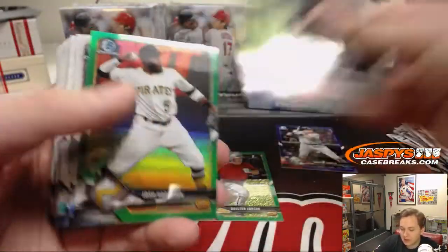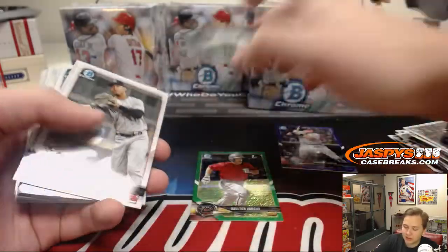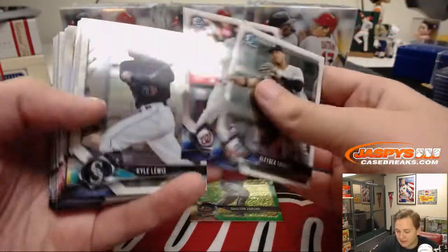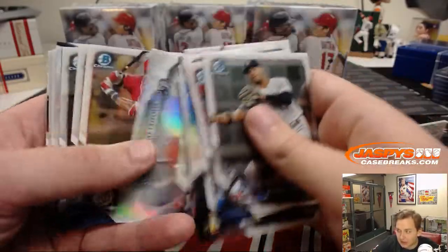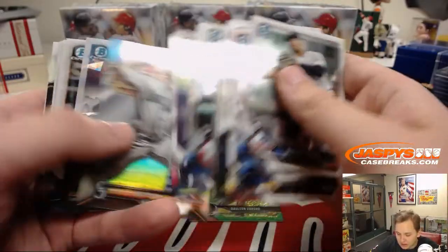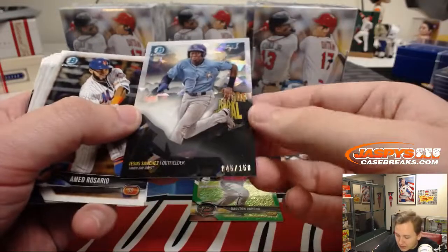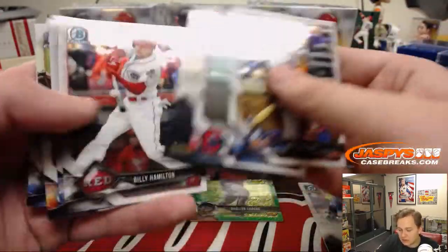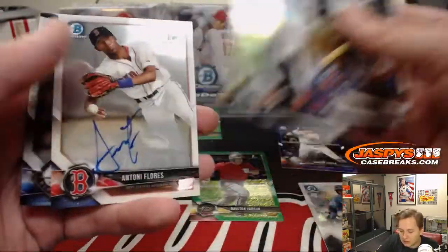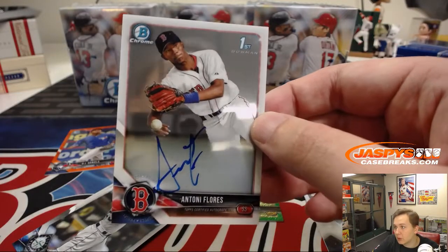The Packers blew out the Dolphins, right? Josh Harrison — I didn't catch that game but I saw the box score. I have Davante Adams on my fantasy team, I think he did pretty well today. Jesus Sanchez for the Tampa Bay Rays — that's an Atomic, number 150. And we got an autograph of Antoni Flores for the Red Sox — first Bowman auto.